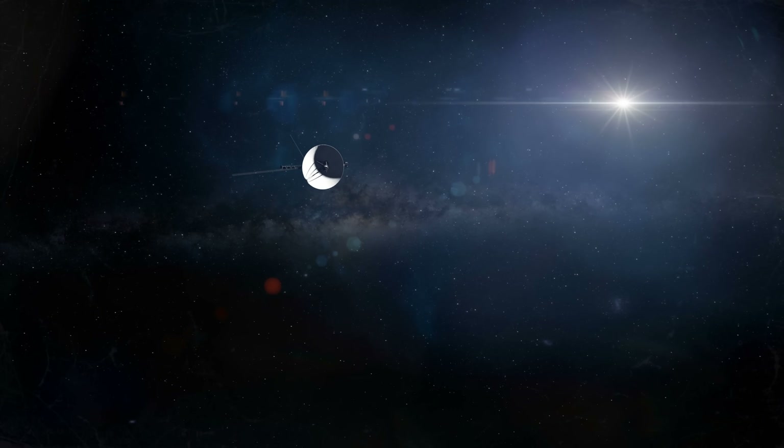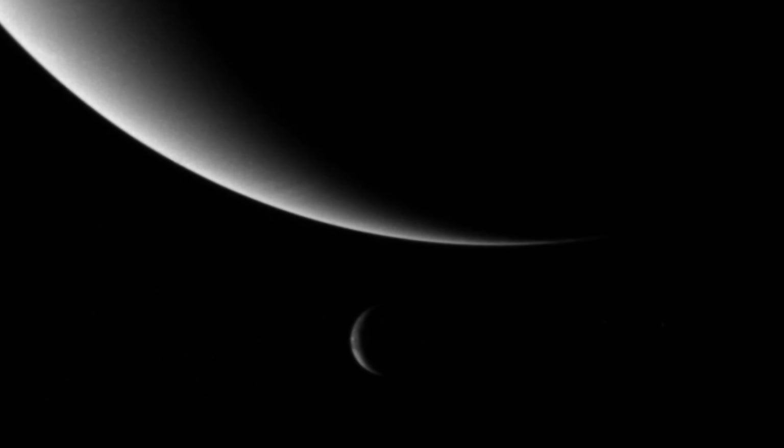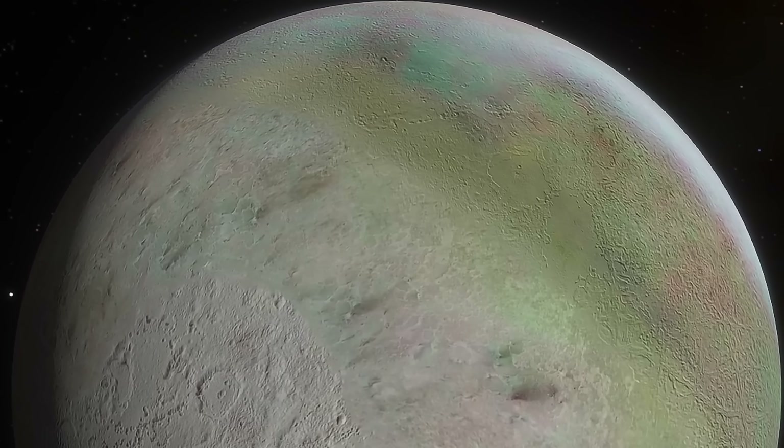Nevertheless, during this flyby quite a lot has been discovered about Triton, with a lot of things still even being learned today. For example, we're pretty certain it has a relatively complex atmosphere composed mostly of nitrogen, but also some methane and carbon monoxide. It also possesses unusual hazes of organic molecules that can even create clouds. Some of these clouds are approximately 4 kilometers in altitude, and though obviously barely visible, they're still there.